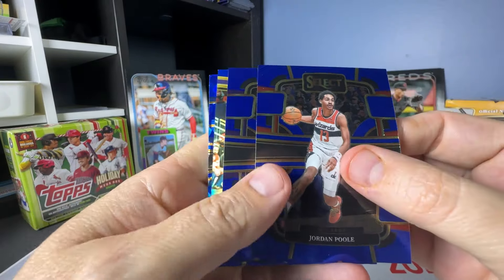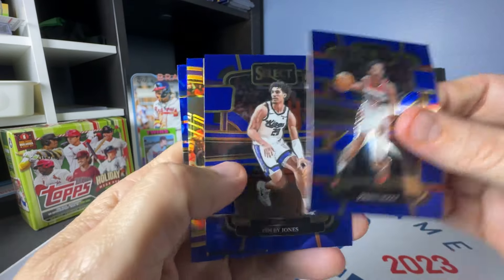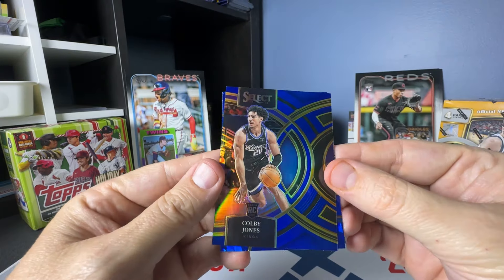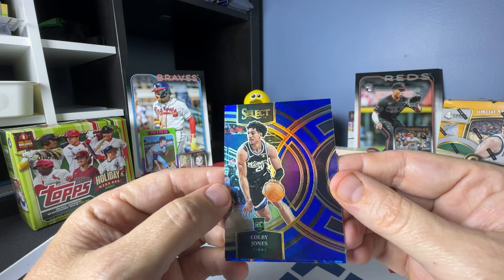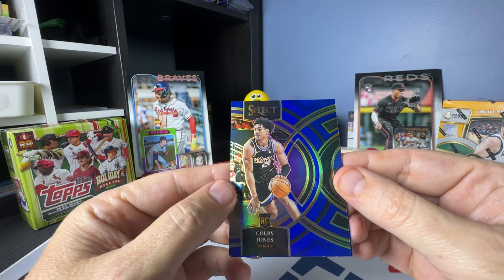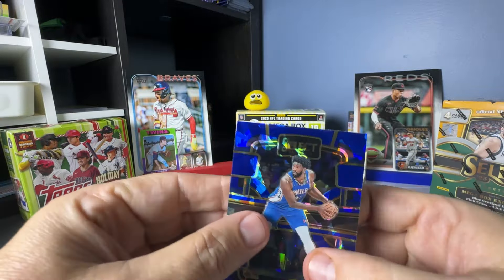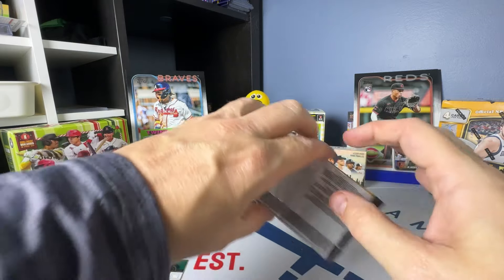Jordan Poole. Something coming up here — oh, it's a blue prism. Jordan Poole. Colby Jones. Colby Jones on the Premiere blue prism. Sorry about that — my alarm went off and cut my video out, which is aggravating. And then the blue cracked ice — we have Joe Allenby. Good names on the blue cracked ice so far.